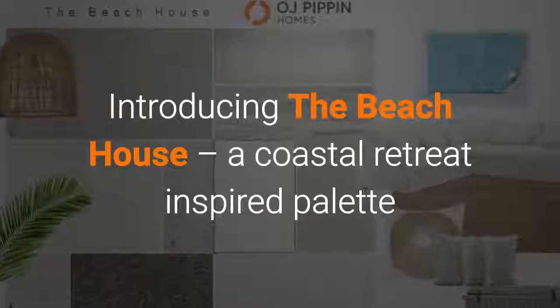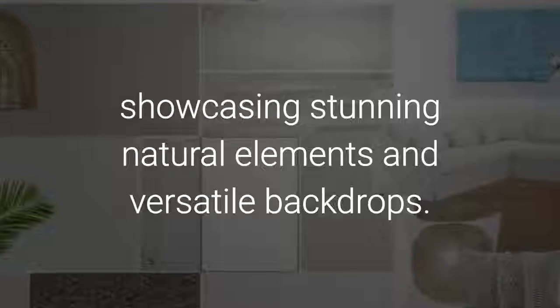Introducing the Beach House, a coastal retreat-inspired palette showcasing stunning natural elements and versatile backdrops.